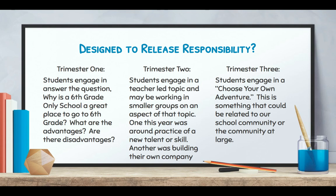We designed this in a way to release responsibility out to our students. In trimester one, our students have historically engaged in answering the question: why is a sixth-grade-only school a great place to go to sixth grade? What are the advantages? Are there disadvantages? That was a wonderful project — kids really got into learning about the brain and understanding where they were developmentally. I'm hoping this will be repeated trimester one next year, and if not exactly this, something very much like it.